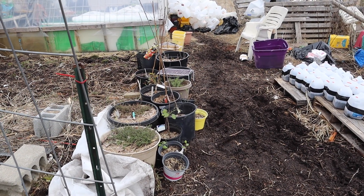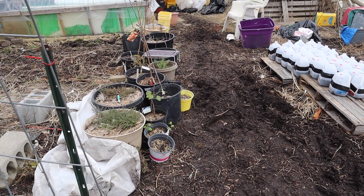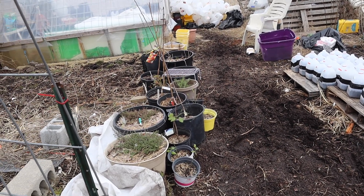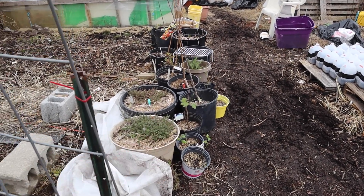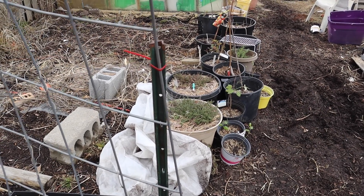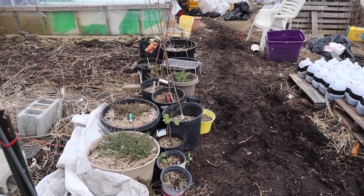Right now I have my pots outside acclimating to the air. I have my blueberries, a grape, my apple and peach trees, and my pots of thyme — they've been out here for a while and I just covered them with a cloth overnight. These other pots go back in the greenhouse overnight because it still gets really cold.